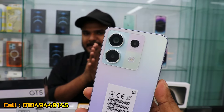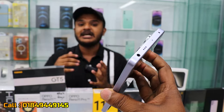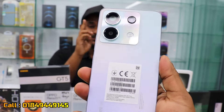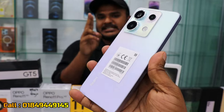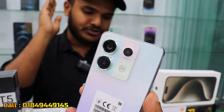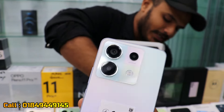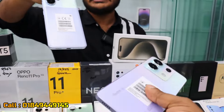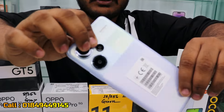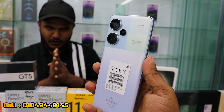The Redmi Note 13 comes at a regular price. The Redmi Note 13 Pro Plus 5G is available and its price is listed today on the official page.